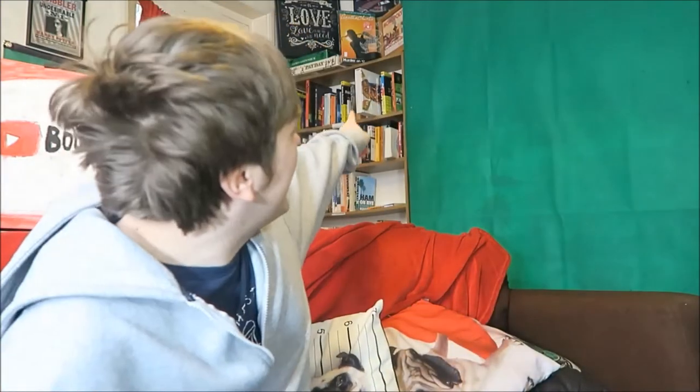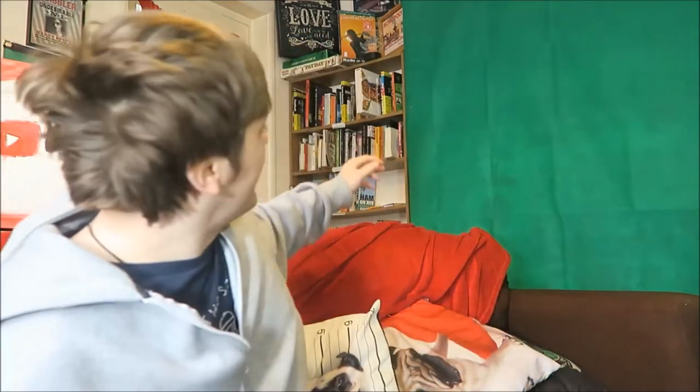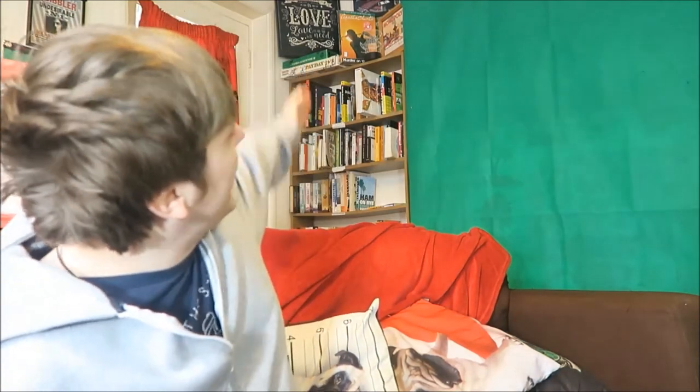Question number one: how many bookshelves do you have? I have four that are six-shelved bookshelves, then two that are four shelves — two different bookcases, one of which I took two shelves off. Then I have one that is a half size, just three shelves, and two that are that height but split in half basically.